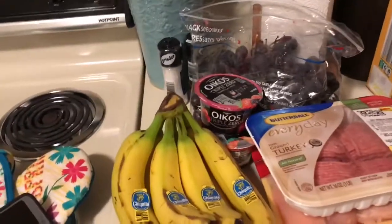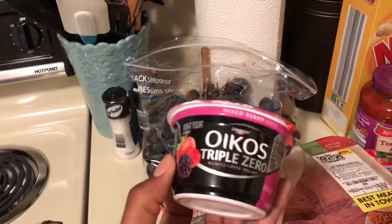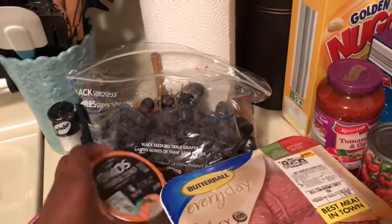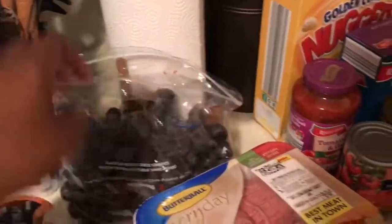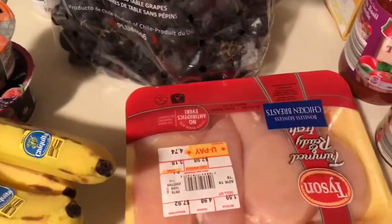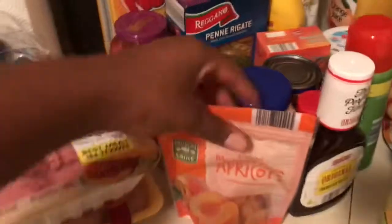From Ingles I didn't get that much. I got some bananas, some Oikos yogurts — one is mixed berry and the other one is peach. I also got some ground turkey and some chicken breasts. That's all I got from Ingles, and then the rest is from Aldi.